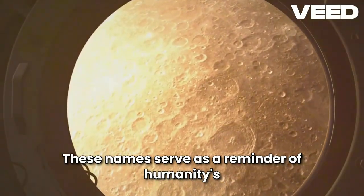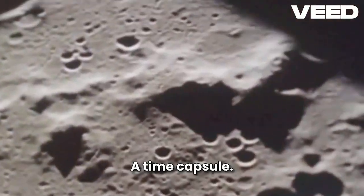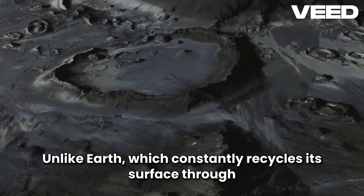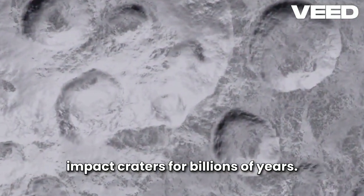These names serve as a reminder of humanity's enduring fascination with the Moon and our quest to understand its place in the cosmos. Unlike Earth, which constantly recycles its surface through erosion and tectonic activity, the Moon preserves its impact craters for billions of years.